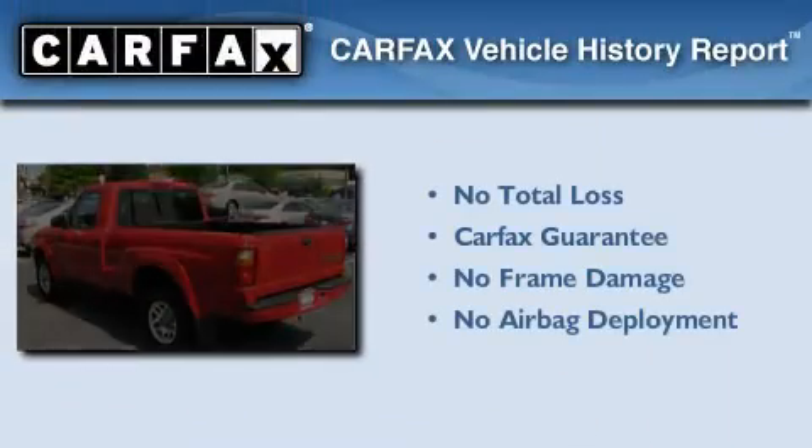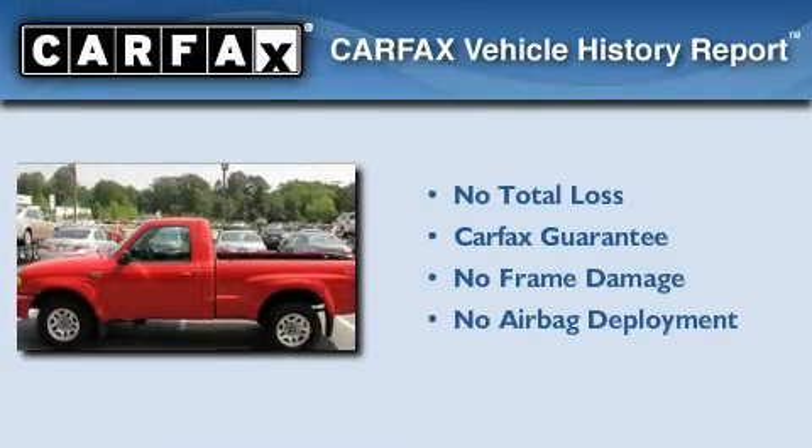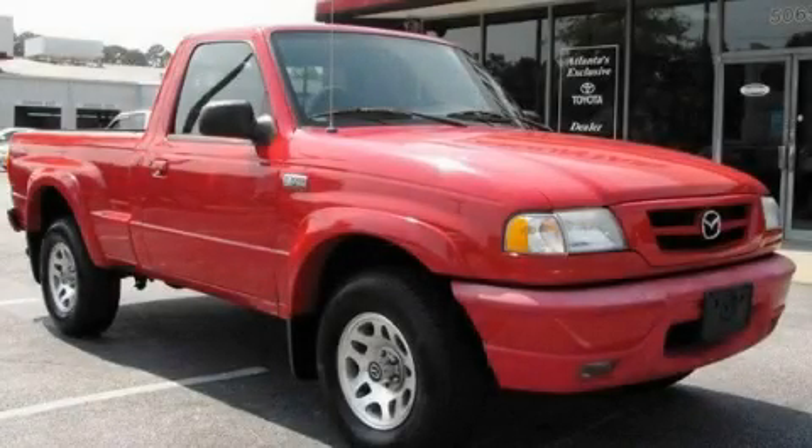Not to mention that this Mazda qualifies for the Carfax Buy Back Guarantee. Stop by today and test drive this vehicle for yourself.